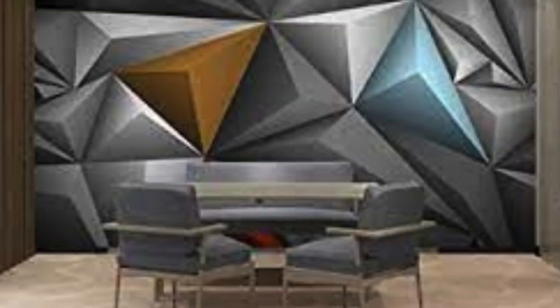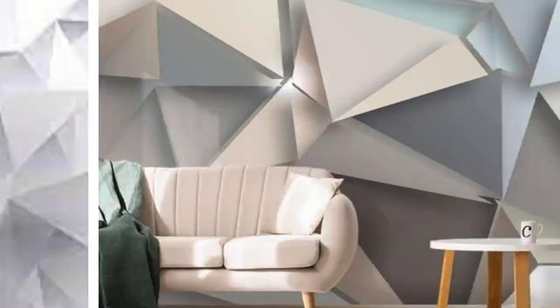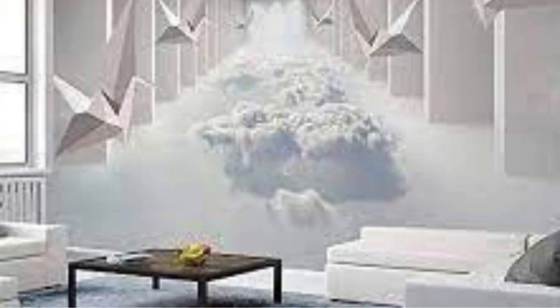One of the key advantages of 3D wallpapers is their ability to make small spaces appear larger and more inviting. The illusion of depth they create can open up cramped rooms, making them feel more spacious and inviting. Many 3D wallpapers are now self-adhesive, making the application process much simpler and mess-free.